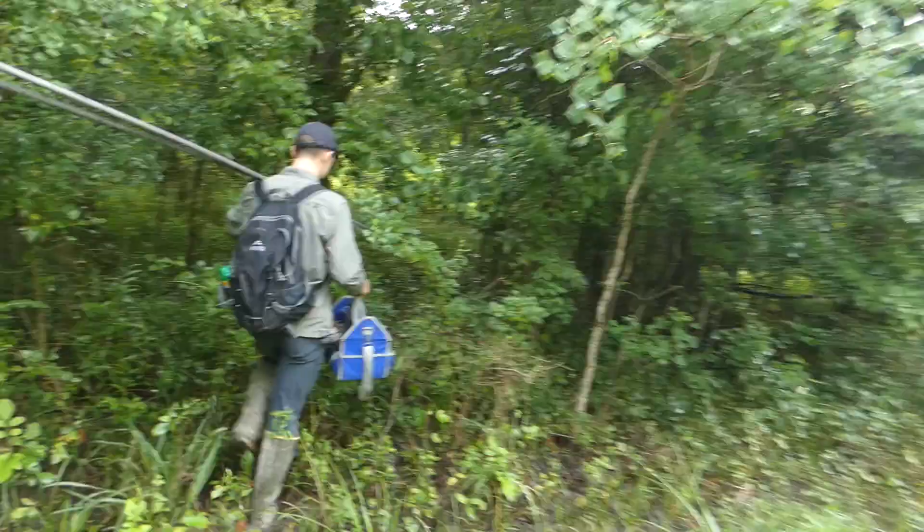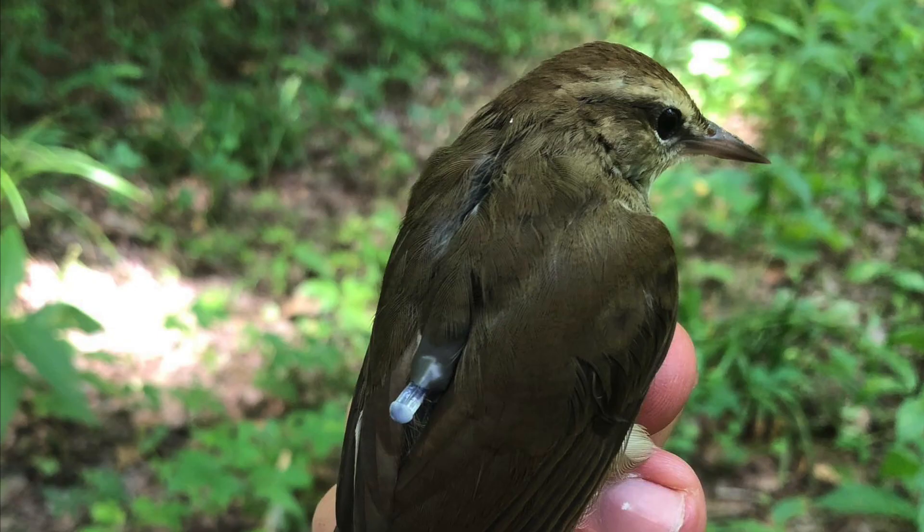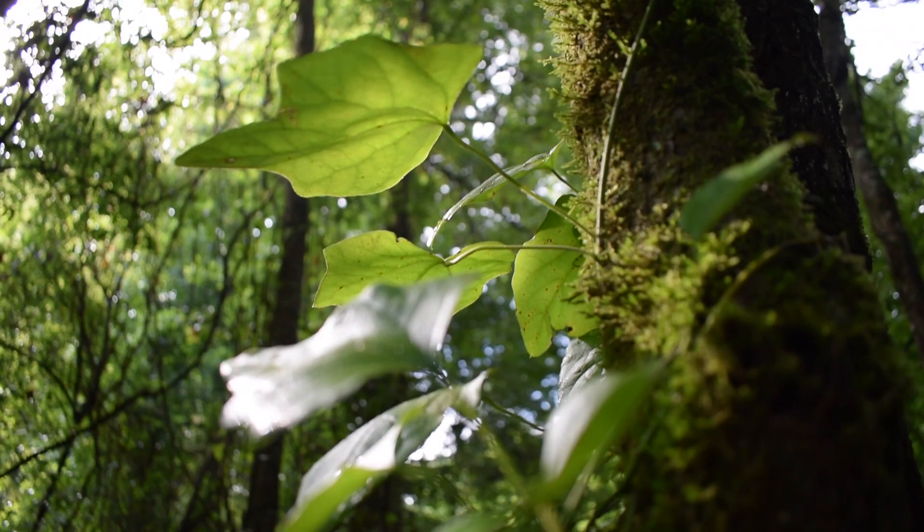Today I'm in southern Louisiana with Garrett Ryan, a master's student at Louisiana State University. His research is part of a collaborative effort to look at the migratory routes and habits of Swainson's warblers, as well as the connectivity between different populations. We started our day cruising down a remote road, heading into these warblers' favorite habitat.